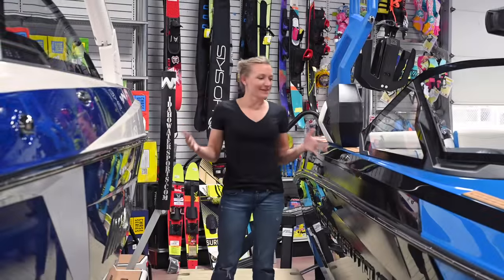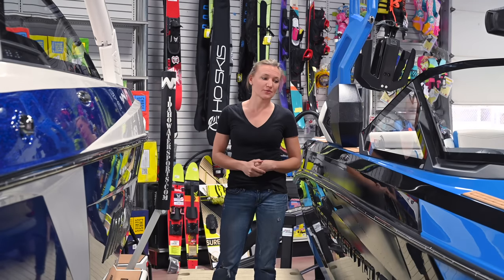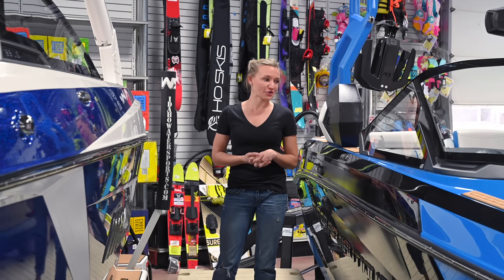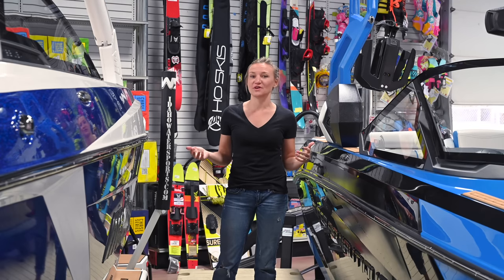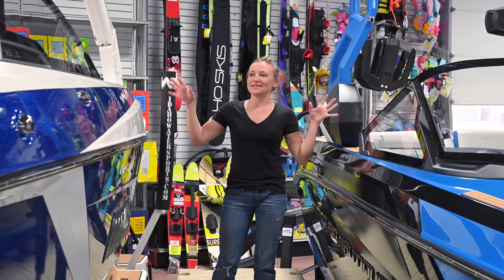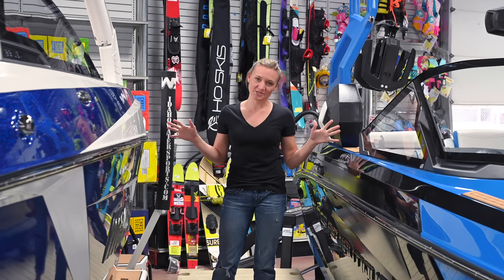Before we really dive in, I just want to say both of these are awesome boats. Honestly, whichever one you go with, you're going to be stoked. I can confidently say that these are the two best 23-foot boats on the market. Part of that has to do with the surf system, part of it has to do with some of the inner workings of the boat, but I would gladly put either one of these boats up against any of the competition.